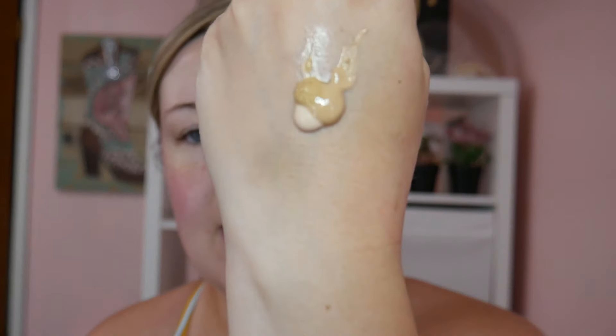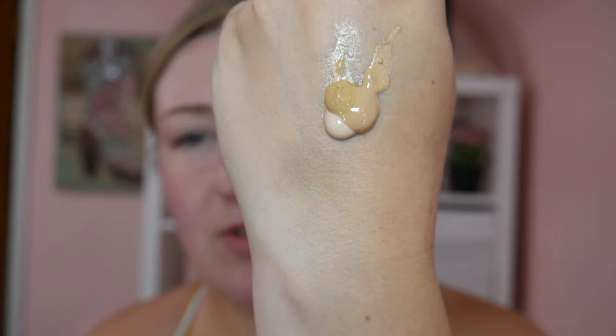Realistically right now I'm closer to the 103 shade. It is a bit of a runnier formula, but I really do enjoy this foundation. Taking my Morphe blending sponge, I'm just going to go right in.